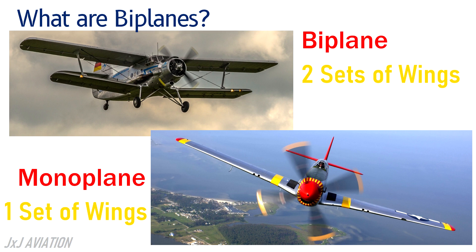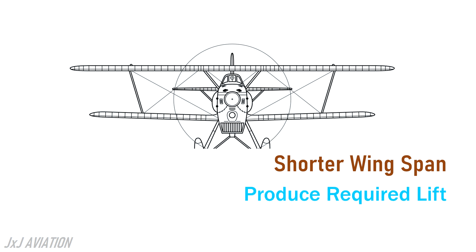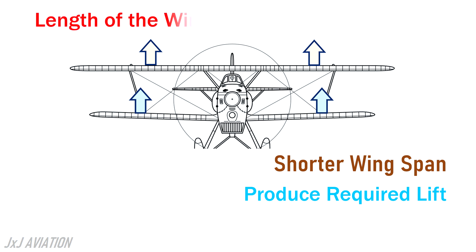So let's see why biplanes were stopped. Since a biplane has two sets of wings, it can have a shorter wingspan which is able to produce the required lift. Wingspan is defined as the length of the wing.